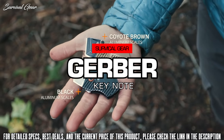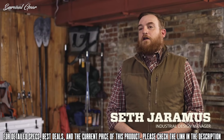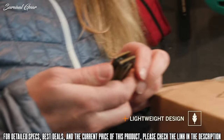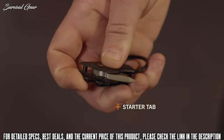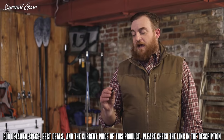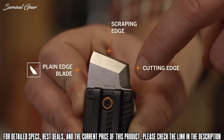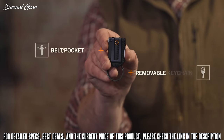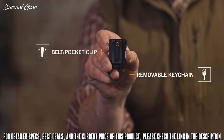This is the Keynote from Gerber. No knife can do it all, but this one comes close. Deployment of the dual-use blade is initiated with the starter tab and finished with your thumb or a nail nick. The blade is stout, giving you both a scraping and a cutting edge. And you get all that in a compact format you can wear on a belt, in a pocket, or on a keychain.